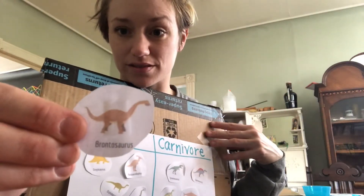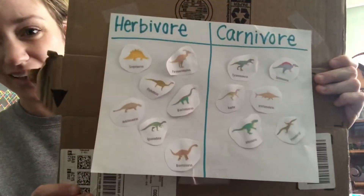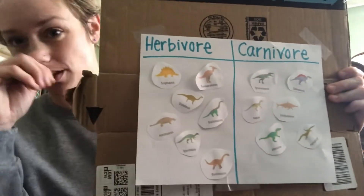And Brontosaurus. A Brontosaurus is an herbivore. And I will take a picture of this and send it along with the email too.